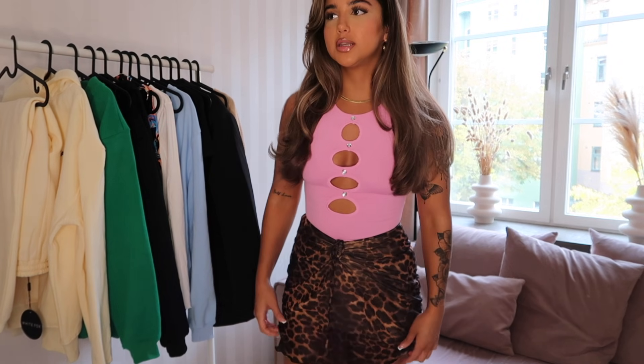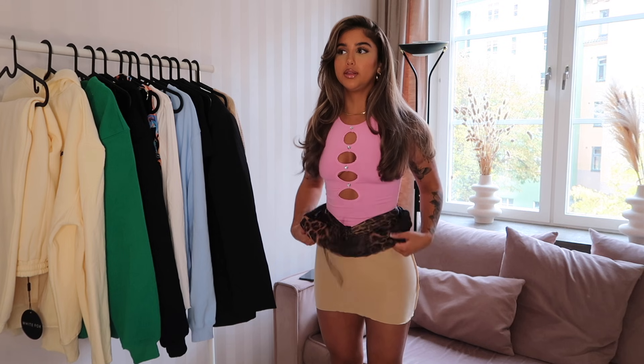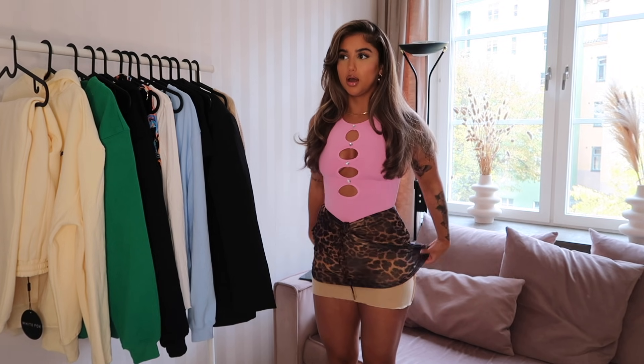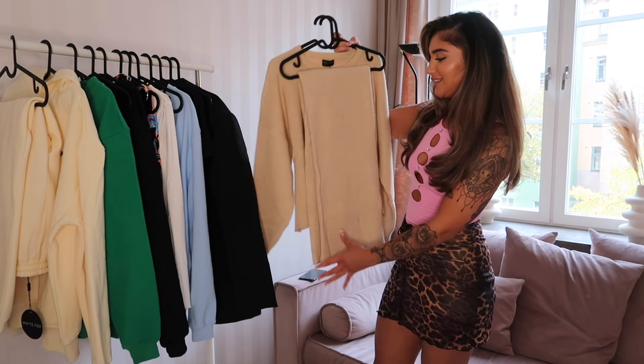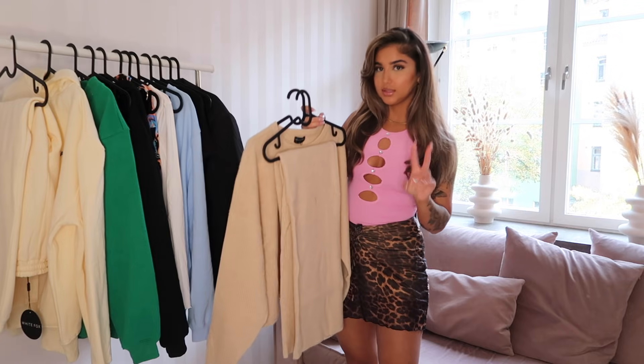This skirt is made out of mesh and is double layered, so it's not thin — there's an extra layer underneath. Leopard print was out for a minute but I'm definitely into it now. It feels super feminine and sexy, and it ruches in the front. This is a size small and fits me perfectly, though I could go extra small too. It's very versatile — you can wear it in fall or summer with boots, tights, and a coat.